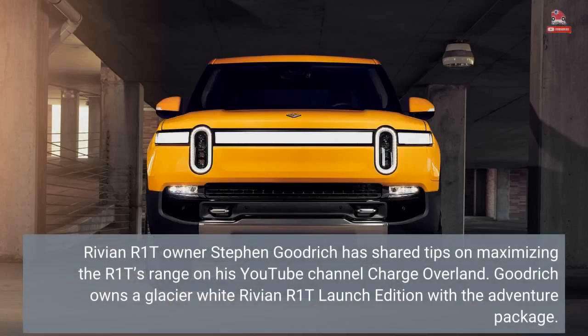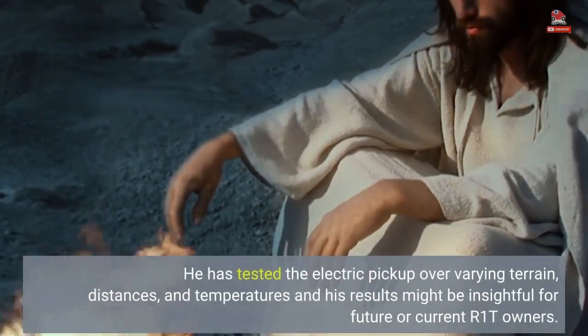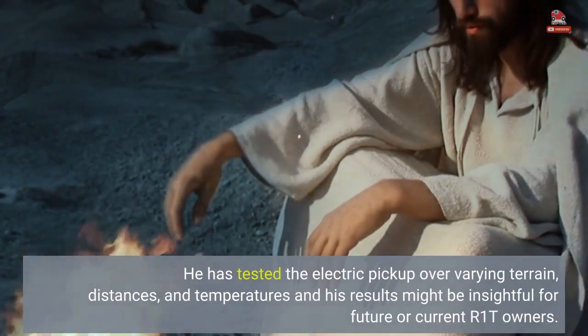Rivian R1T owner Stephen Goodrich has shared tips on maximizing the R1T's range on his YouTube channel, Charge Overland. Goodrich owns a Glacier White Rivian R1T launch edition with the Adventure package. He has tested the electric pickup over varying terrain, distances, and temperatures, and his results might be insightful for future or current R1T owners.